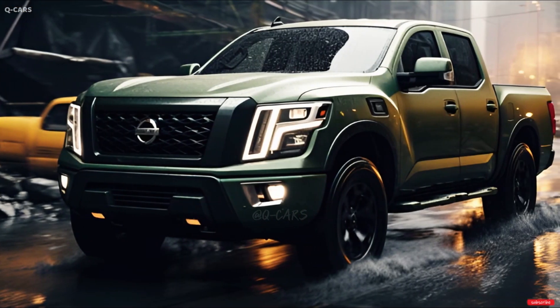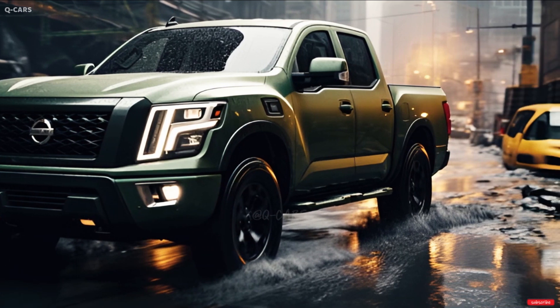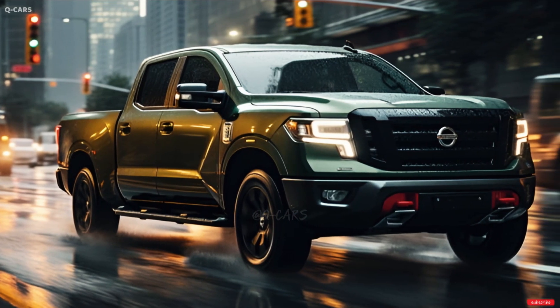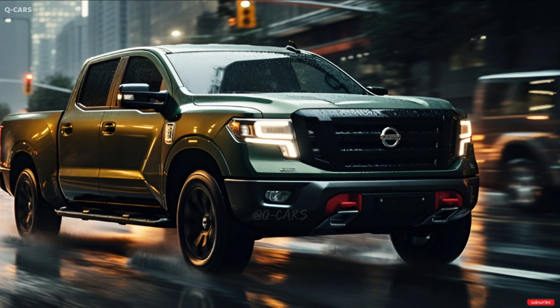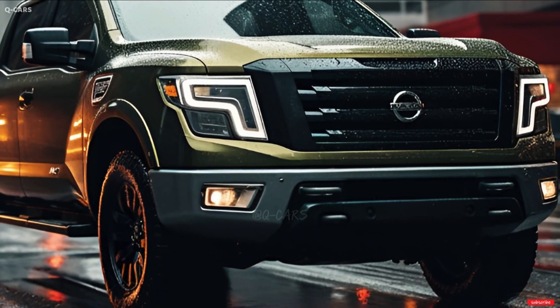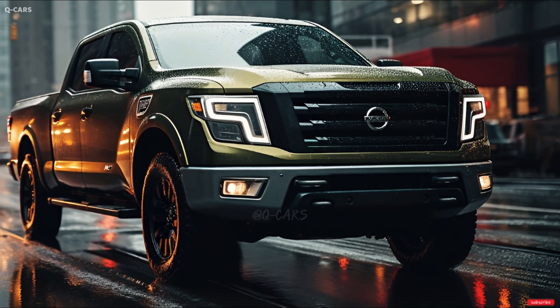Although the Titan and the Titan XD — which was subject to its own review — share cabins and other components, their chassis and suspensions are unique to each vehicle. The Titan Pro 4X version's off-road shocks are a vast improvement over the basic ones, but they were not as responsive as those in competing vehicles.